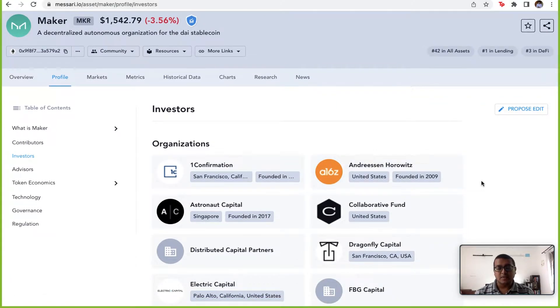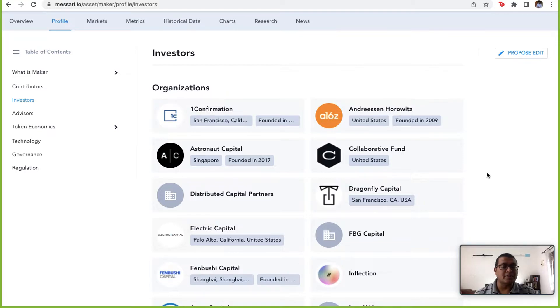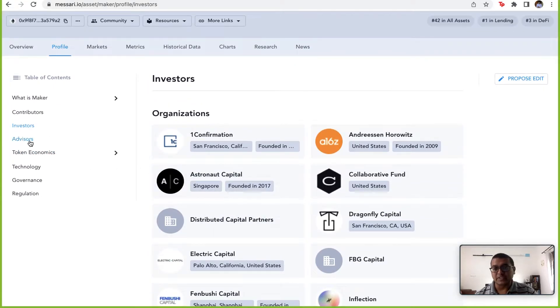Why do we always look at investors? Because you and I probably don't have the time and resources to do due diligence on the team, legality, and technology — but large investors who are investing enormous amounts of money do have those resources and expertise. If a well-known investor is one of their backers, you know this token has at least gone through a due diligence process. We can see that Andreessen Horowitz, a very well-known VC firm, is one of their investors, along with Polychain Capital and many others.